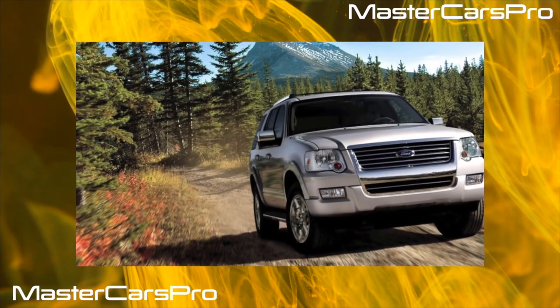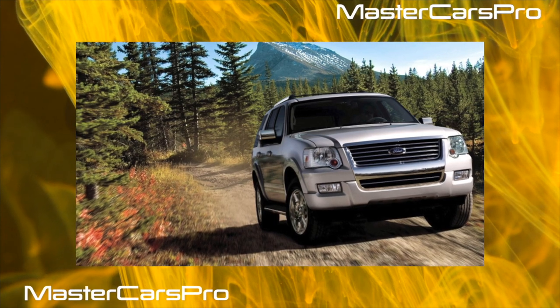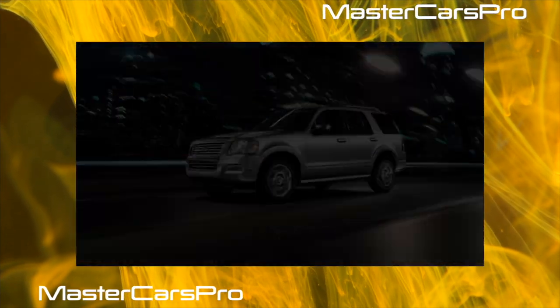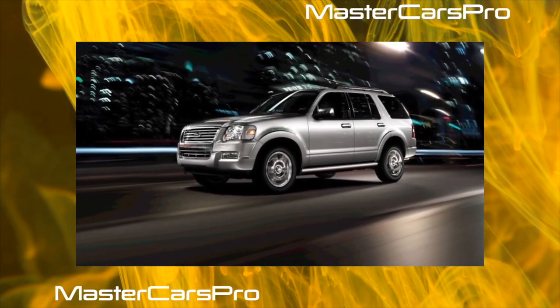If you really need a big SUV, this car can be considered one of the first contenders to buy. After all, the price in the secondary market is quite humane, and, as servicemen assure, there are relatively few complaints about reliability.